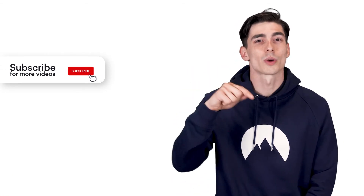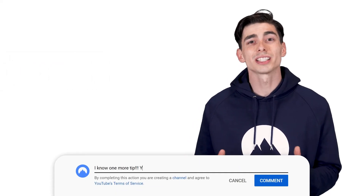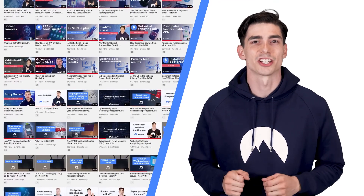Hope these tips are going to make your online experience more private. Stay safe. Don't forget to click the subscribe button to get our newest content. We value your opinion, so don't forget to leave comments in the section down below. And make sure to check our other videos to stay informed about all online threats and protection.